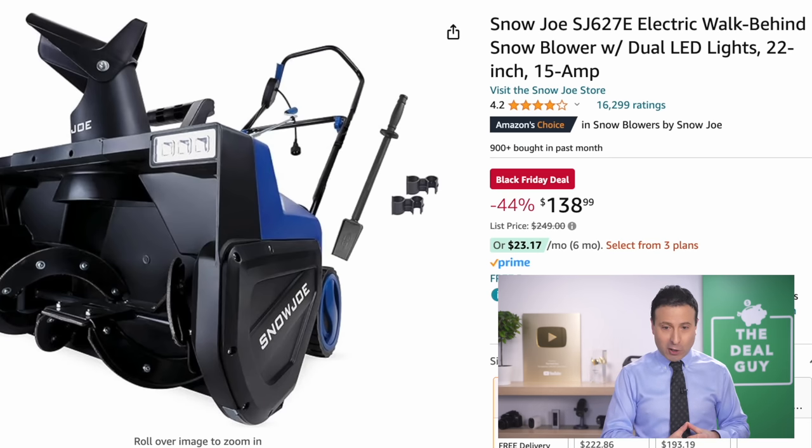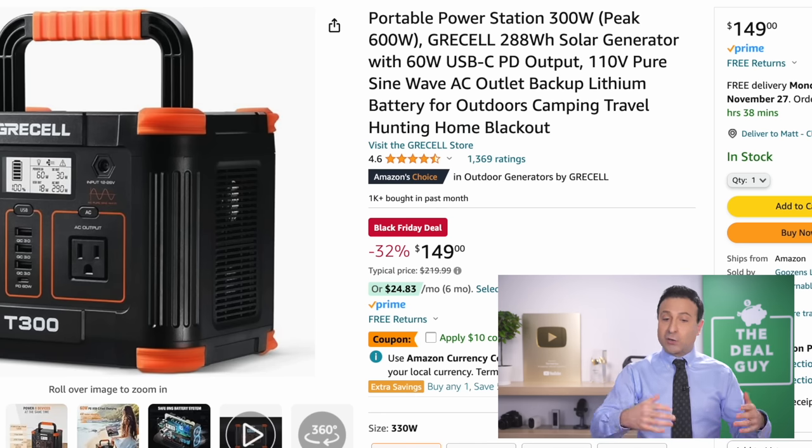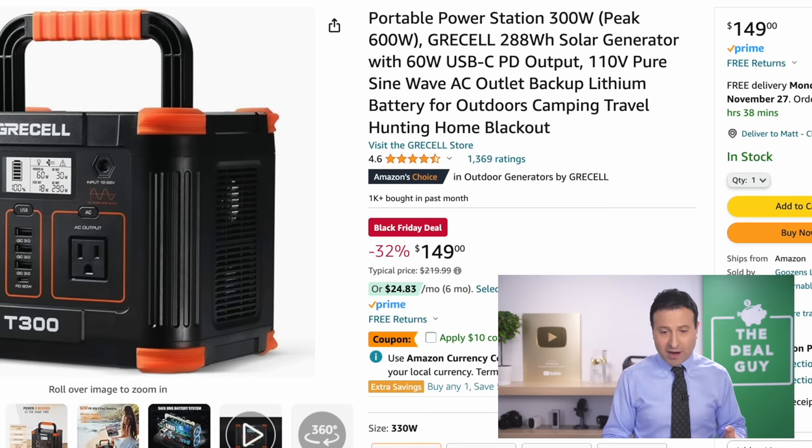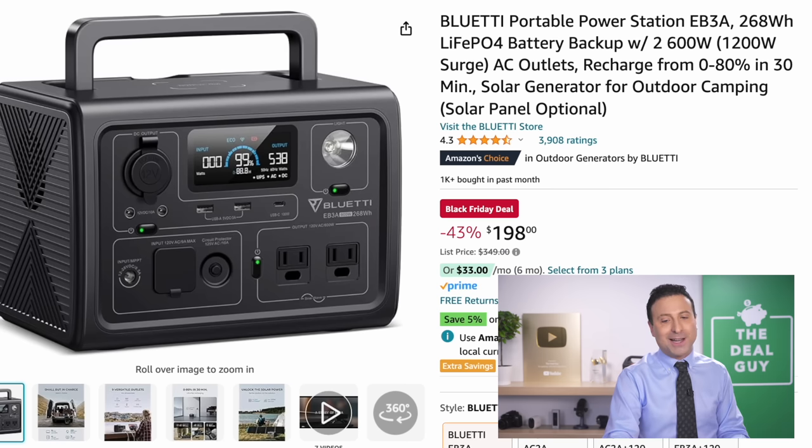$138 for this Snow Joe walk-behind snowblower is a very limited-time deal. If you live in an area with snow, you may want to pick this up. For anyone regardless of weather, these portable power stations are always a great grab — there's an additional $10 coupon to further lower your price.